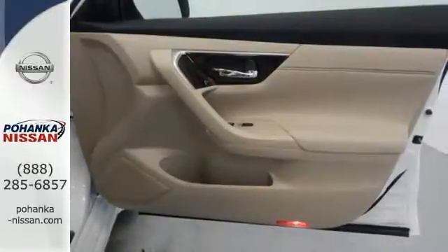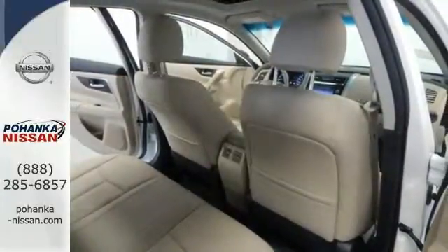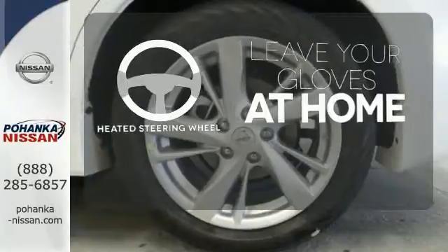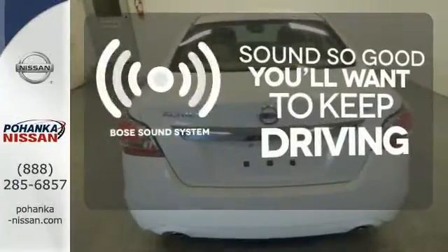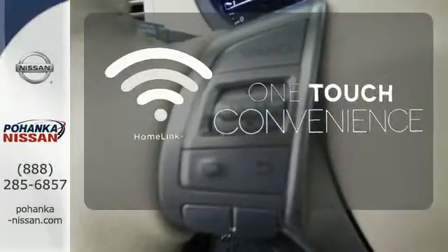The serene cabin is both spacious and luxurious, with premium materials and great features like push-button start and Bluetooth. Leave your driving gloves at home thanks to the heated steering wheel. You might drive just to listen to the Bose sound system. With Homelink, OneTouch makes your arrival as welcoming as if you'd never left.